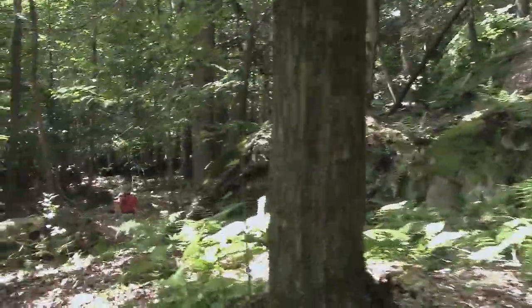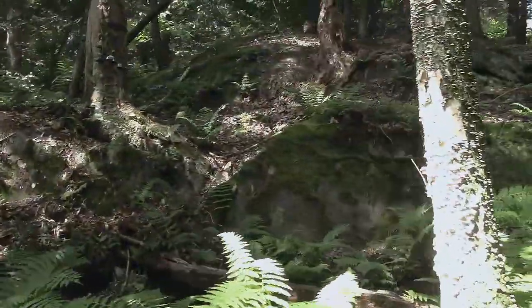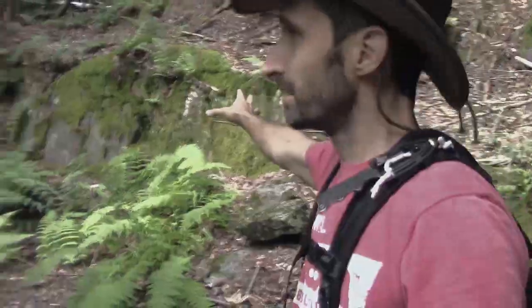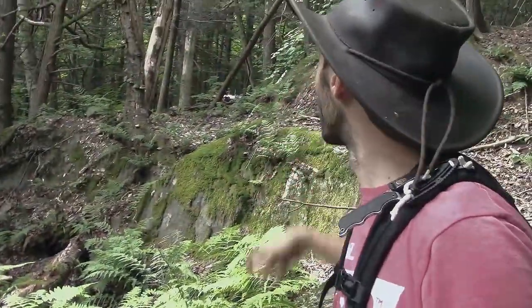Just walking through here — this is one of the more beautiful spots. It's just all this rock outcropping right here, it's really beautiful. The way the terrain is through here, I think it's really gorgeous. And this is just on the way to a water feature that I was saying I want to share with you guys.